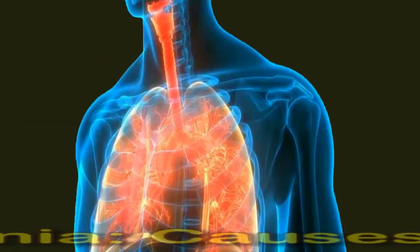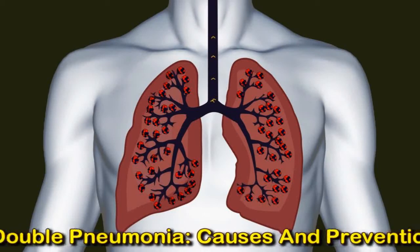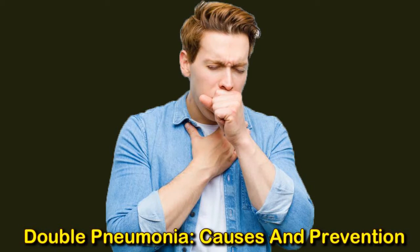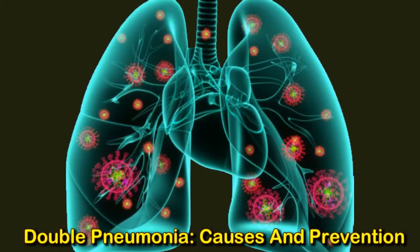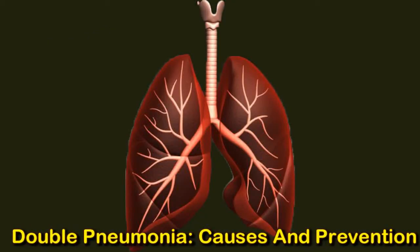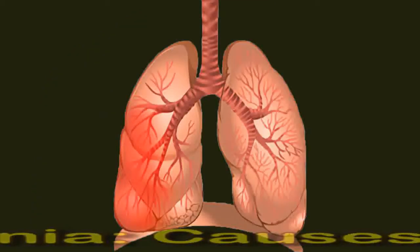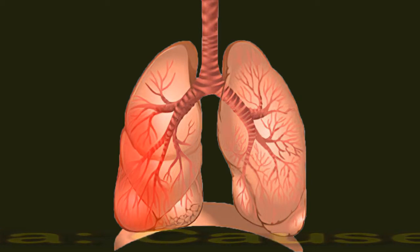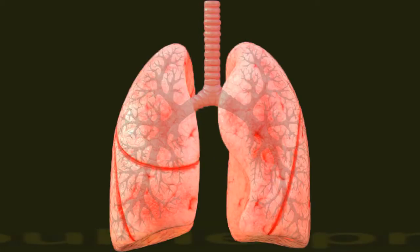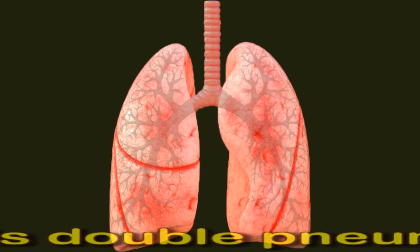Double pneumonia is an infection of both lungs. A virus, bacteria, or fungus causes the tiny sacs of the lungs, called alveoli, to become inflamed and filled with fluid or pus, causing a range of symptoms including breathing difficulties. Doctors sometimes refer to double pneumonia as bilateral pneumonia. Pneumonia is the leading cause of infectious death worldwide among children under the age of five.